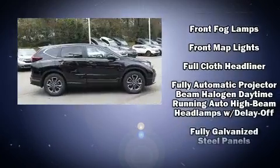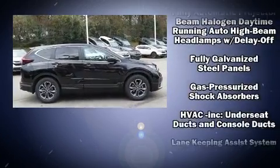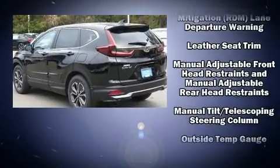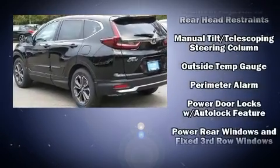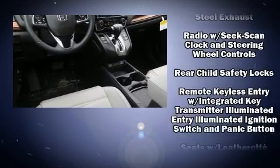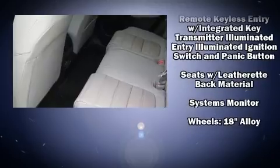Honda ensures the safety and security of its passengers with equipment such as dual front impact airbags, head curtain airbags, traction control, brake assist, a security system, and four-wheel disc brakes with ABS. For added security, Dynamic Stability Control supplements the drivetrain.